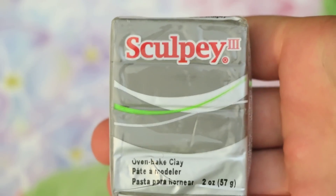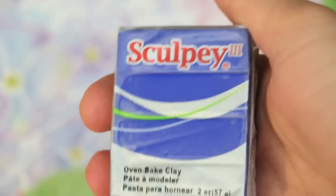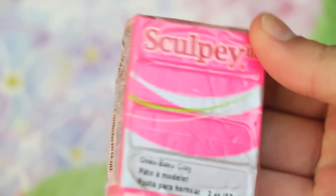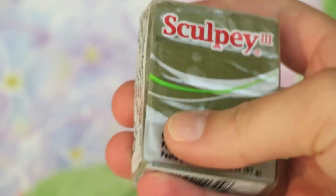You will also be getting some Sculpey 3 clay: first is this elephant gray, another blue color, tan, this army green, this really pretty shimmery blue, this black, another pink — but this one is a bit different than the other — a really pretty purple, this muddy army green color, and plum.